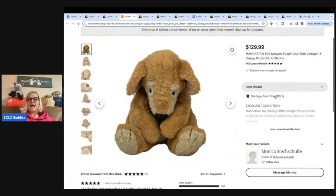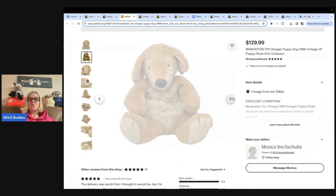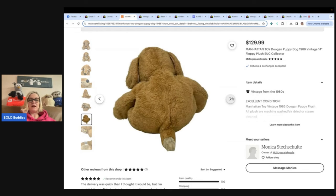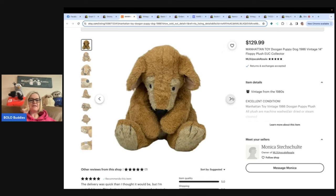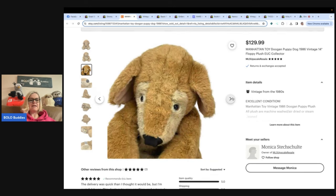This one is a Manhattan Toy Dugan Puppy Dog from 1986 — vintage 14-inch floppy plush. This sold on Etsy, and a lot of people are selling their plush there. Manhattan Toys is another one to look out for; I believe the Rebel Reseller has a video on Manhattan Toy plush to look for. Found Dugan at Goodwill for $4.50 and sold on Etsy for $129.99 to a Canadian buyer.